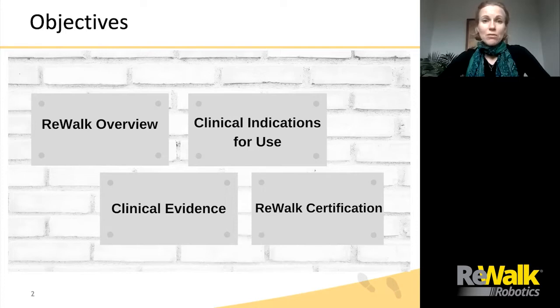And we'll finish up with information on ReWalk certification for clinicians.